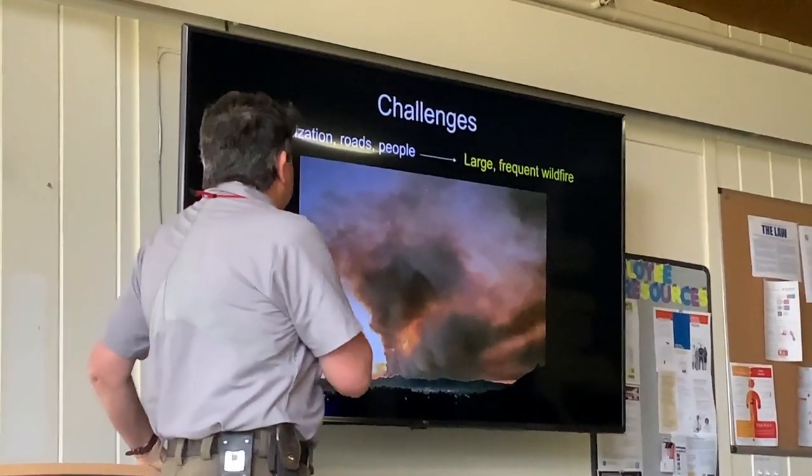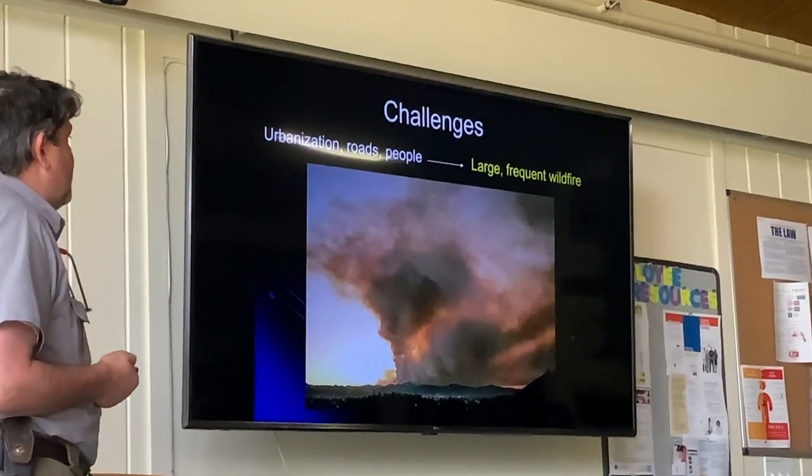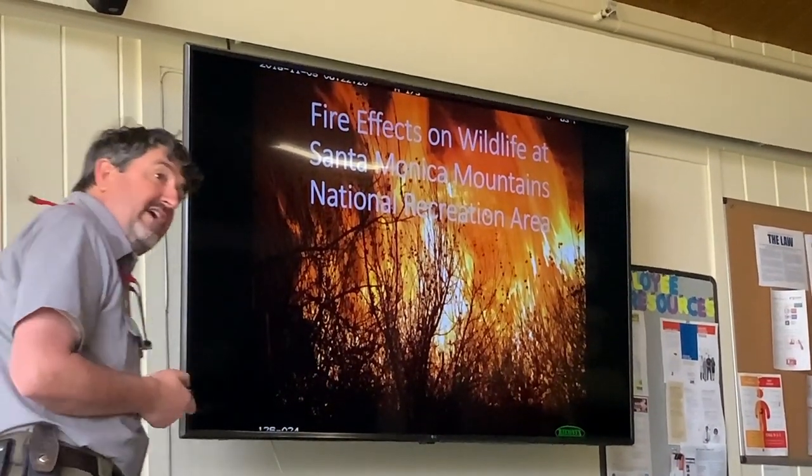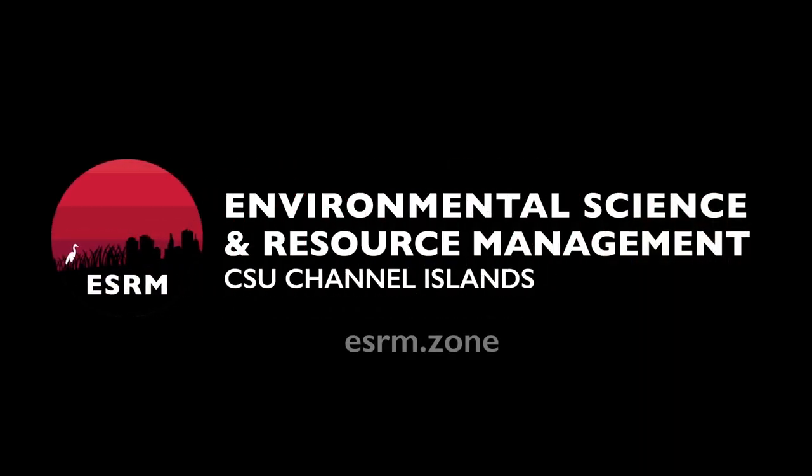The last challenge I'll talk about is the fire issue. Fire is a common thing in this landscape, but it's unfortunately much more common and typically much bigger now.